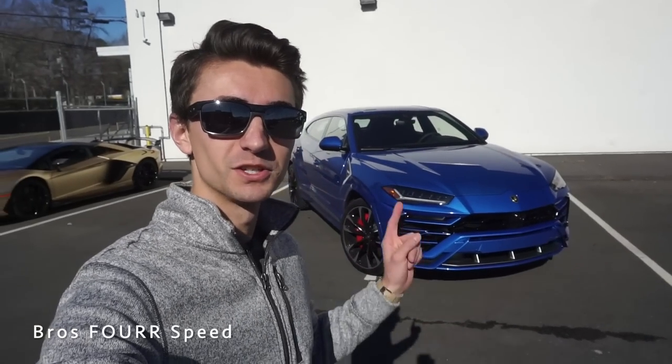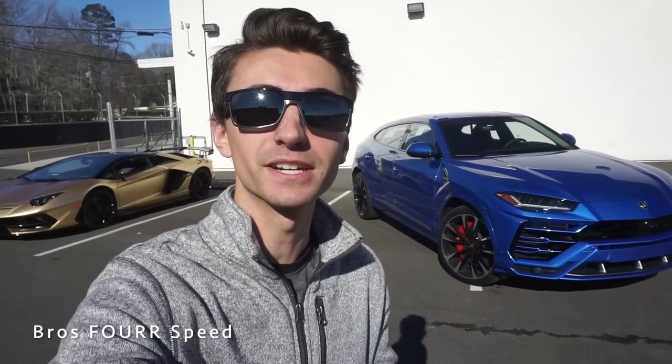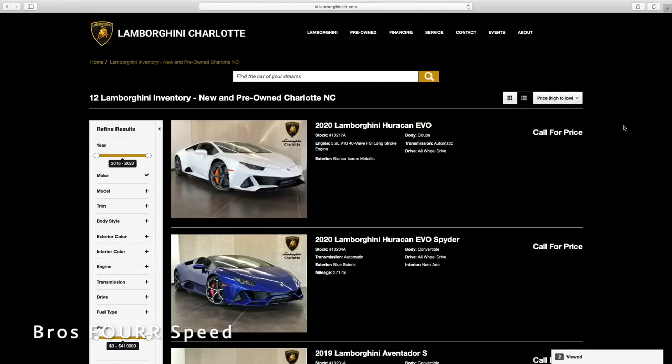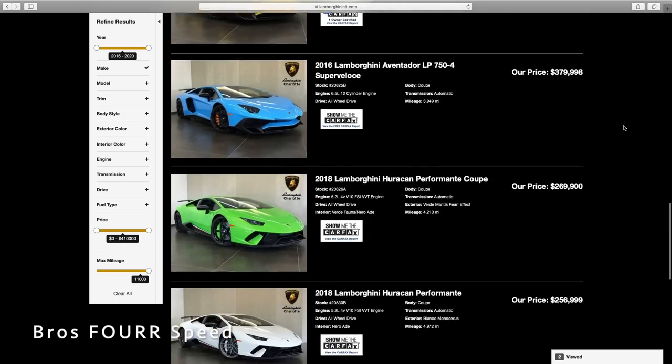What's up guys and welcome back to the channel. In today's video we're going to take a look at this 2020 Lamborghini Urus. Huge shout out and thank you to Lamborghini Charlotte — they're providing this car for today's video. Definitely check out the link to their website down in the description below. They have a huge selection of all the brand new Lamborghinis and a really good selection of pre-owned ones as well.